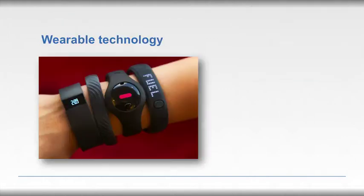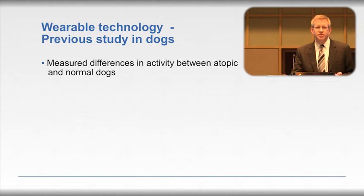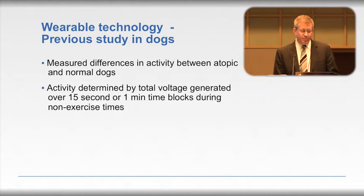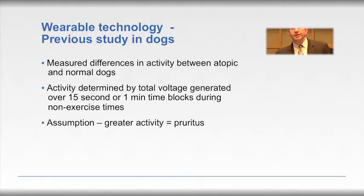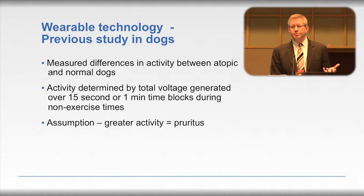The quest for objective data brings us to wearable technology. A decent percentage of folks in this room are probably wearing one of these devices — it's become rather commonplace in people. A handful of colleagues have looked at using wearable technology to explore objective measurement of pruritus. So far these studies have measured mostly differences in overall activity between atopic and normal dogs, with activity determined by total voltage generated over either 15-second or one-minute blocks.